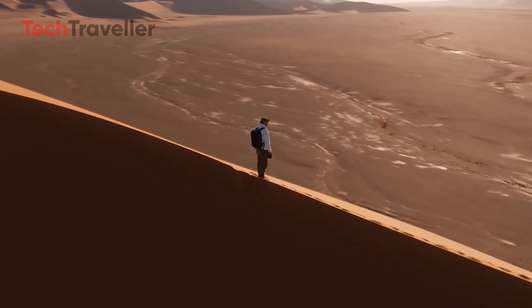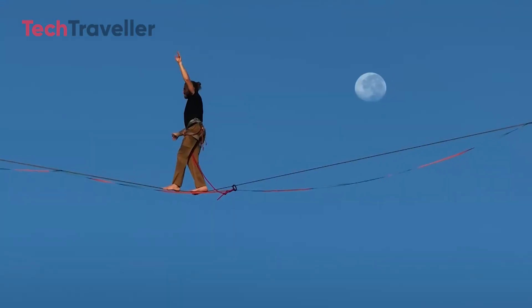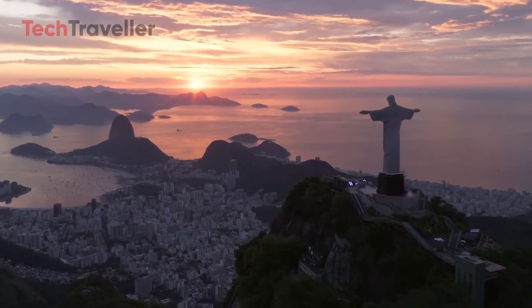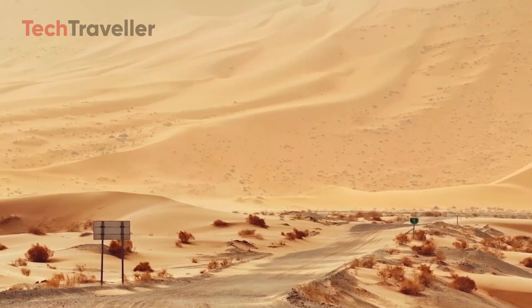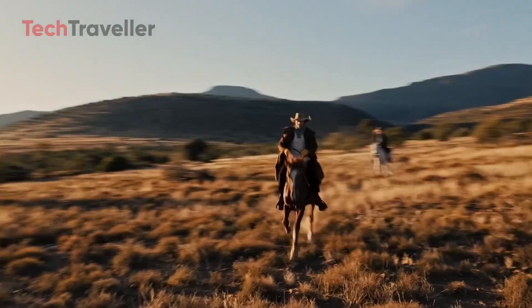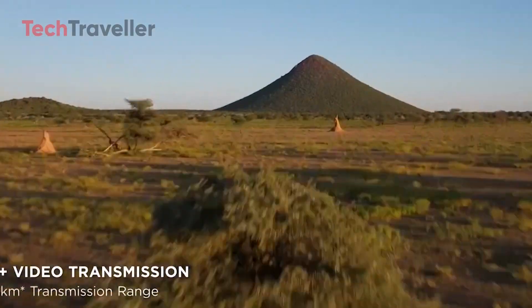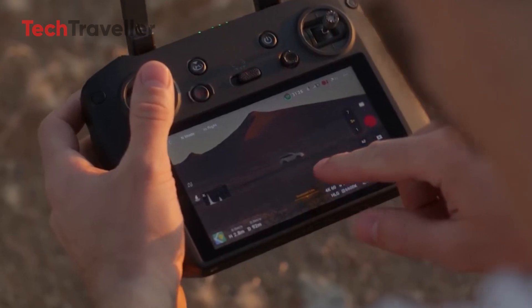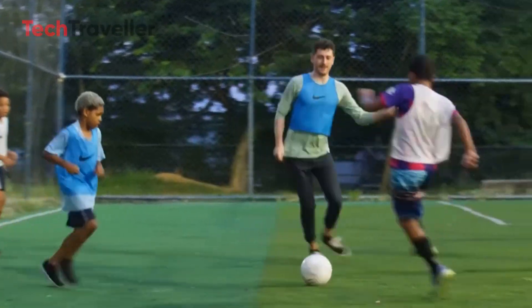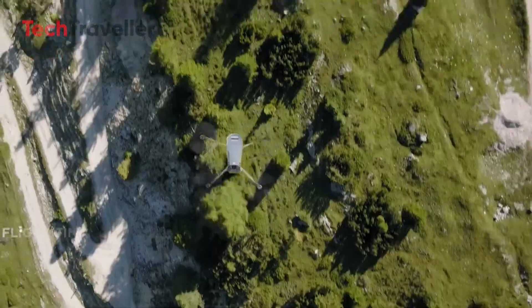Given this disparity, the Mavic 4 Pro needs to justify its Pro moniker and higher price point with a substantial increase in battery life, ideally exceeding 50 minutes of flight time. This extended airtime will provide users with greater flexibility to focus on capturing creative shots. In terms of transmission range, the Mavic 3 again lags behind the Air 3, offering 15km compared to the latter's superior range. To address this, the DJI Mavic 4 Pro is anticipated to feature OcuSync 4 Plus technology, enabling the transmission of 1080p videos within an impressive 25km radius, giving filmmakers much more freedom to capture stunning aerial footage from greater distances.